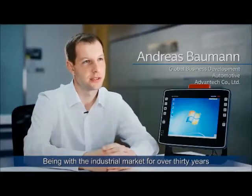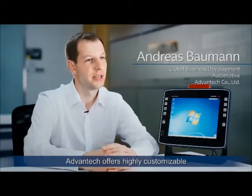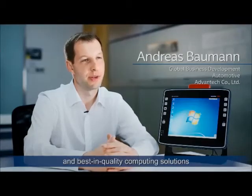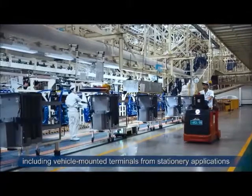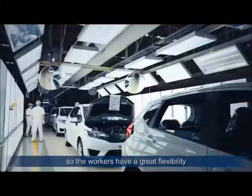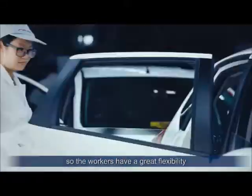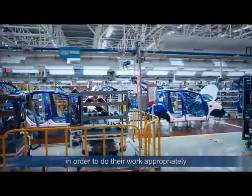Being in the industrial market for over 30 years, ADVANCEG offers highly customizable and best-in-quality computing solutions, including vehicle multi-terminals from stationary applications. This gives workers great flexibility in order to do their work appropriately.